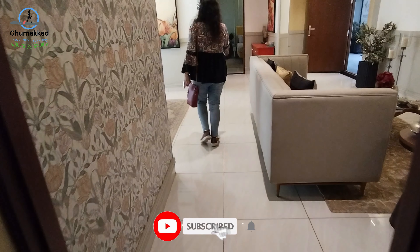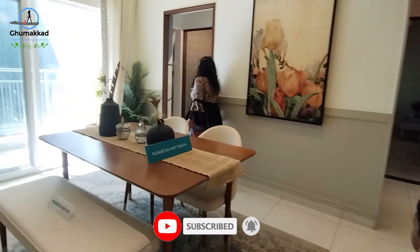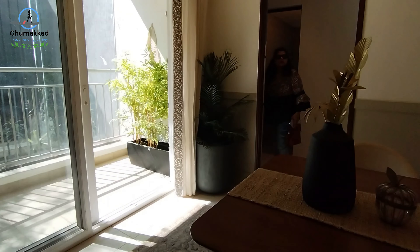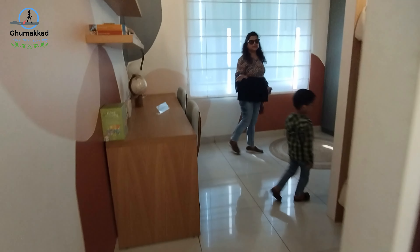Why 3 rooms? Where is 3 rooms? One room is there on this side. Why are there 3 rooms? This is also a small room. This room is for kids. That was the guest room — this one is for kids.